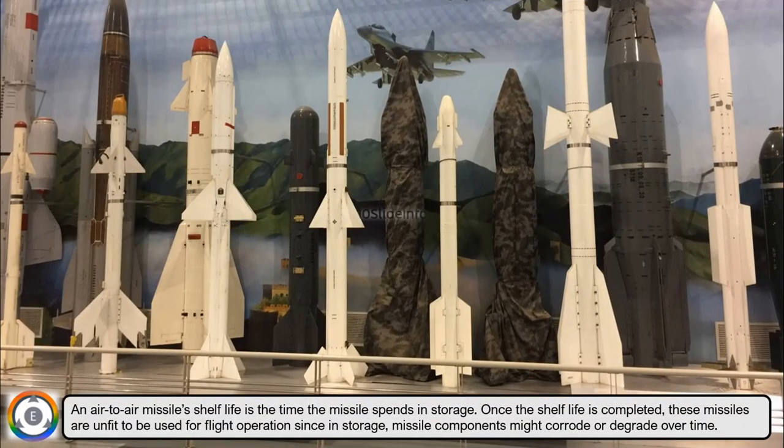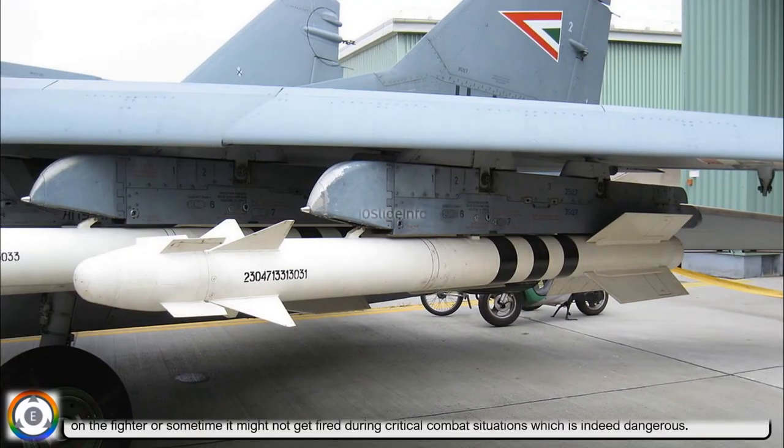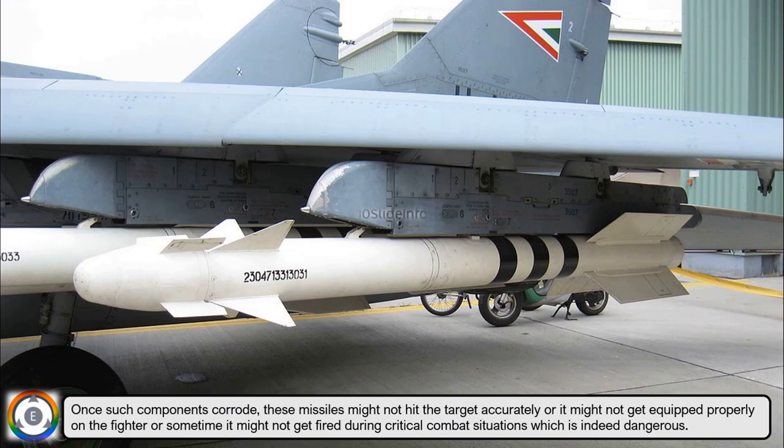An air-to-air missile's shelf life is the time the missile spends in storage. Once the shelf life is completed, these missiles are unfit for flight operations, since in storage missile components might corrode or degrade over time. Such corroded components may cause the missile to miss its target, fail to equip properly on the fighter, or not fire during critical combat situations, which is indeed dangerous.